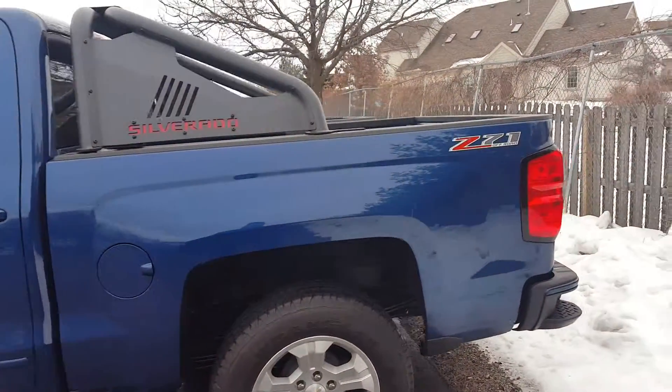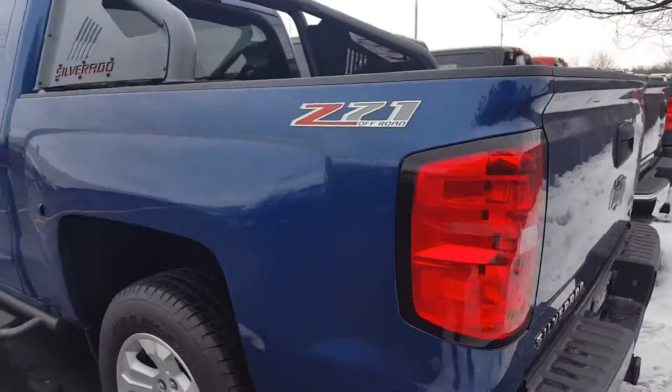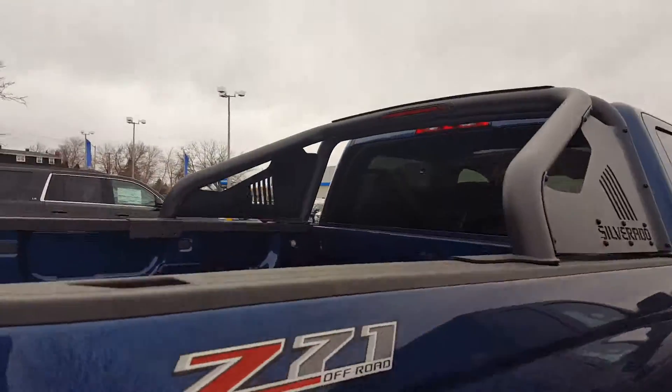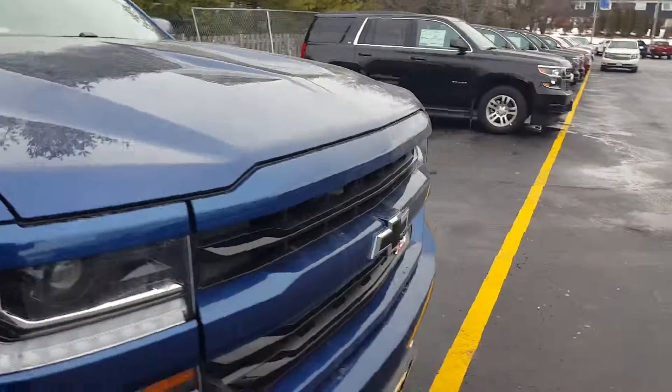As I mentioned, this one does have a backup camera, trailering, a little bit of the blackout — nice trail boss look — and running boards. I wanted to show you all of that.